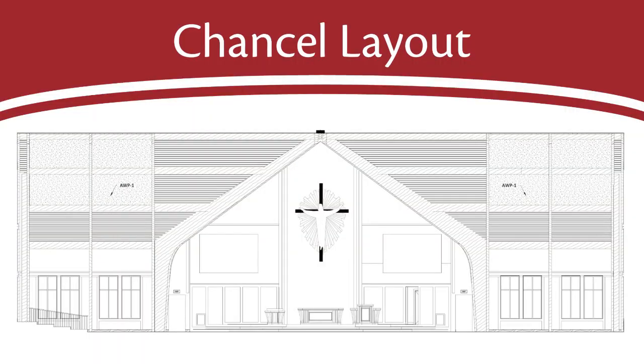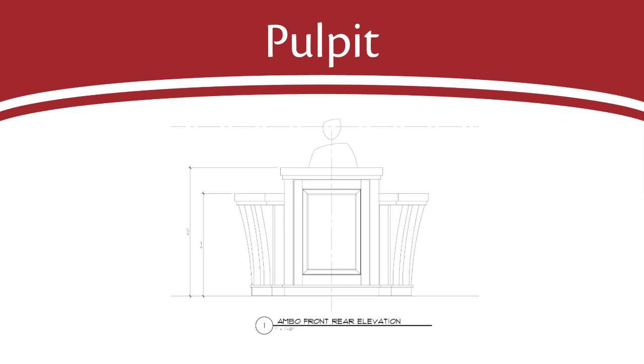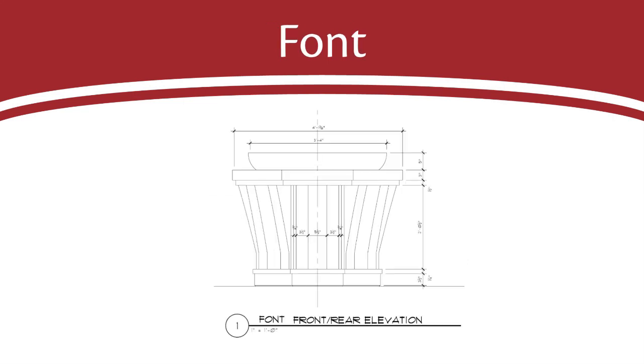As we enter the new sanctuary, we'll see a cross depicting Christ risen from the dead and blessing his people, along with a new altar, pulpit, and baptismal font. Our committee has a fuller report available to you. At this point in time, the wish list amount for the main chancel furnishings is $77,700. $25,000 of that is already part of the construction budget, leaving a wish list need of about $50,000.